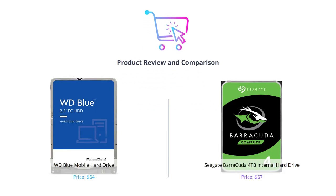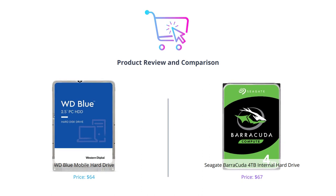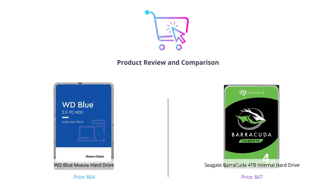Welcome back to our channel. Today we're comparing two internal hard drive options: WD Blue and Seagate Barracuda. Let's dive in.